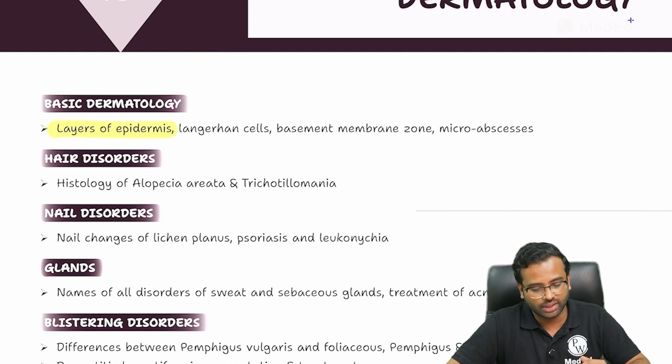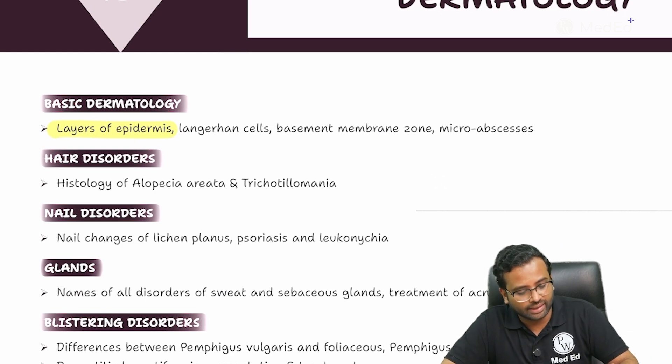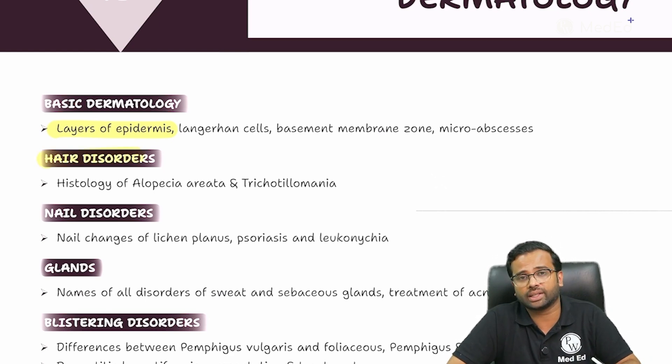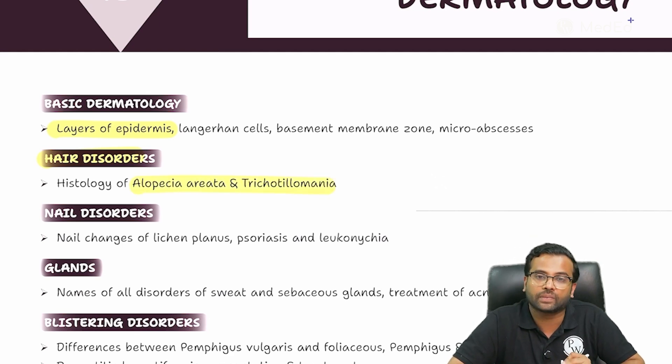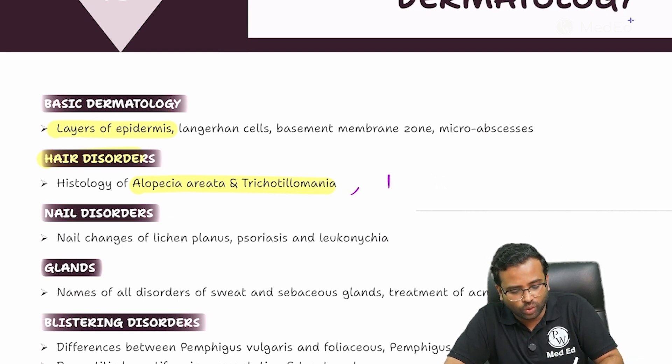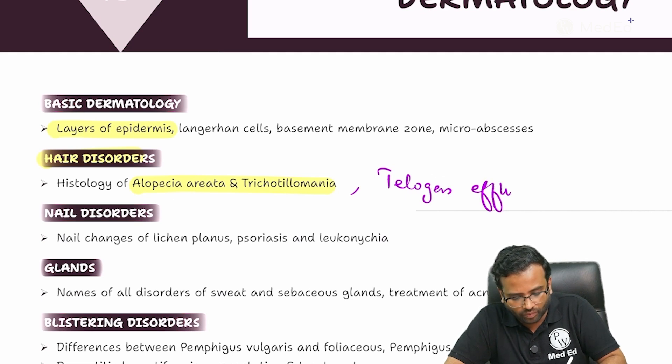When we come into the appendageal disorders like the hair disorders, the most important topics repeatedly asked in NEET PG as well as the FMG exam are alopecia areata, trichotillomania, as well as telogen effluvium and anagen effluvium.